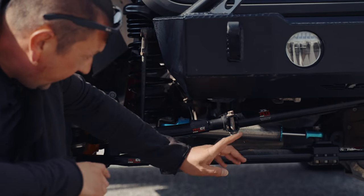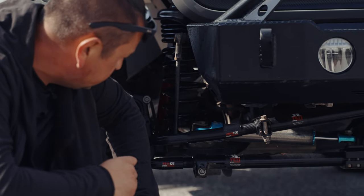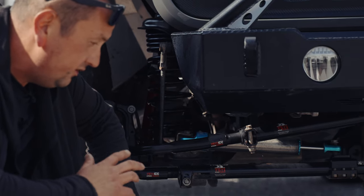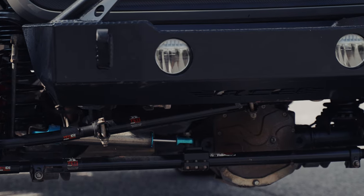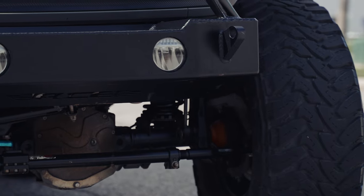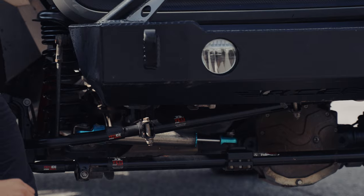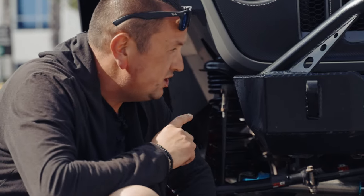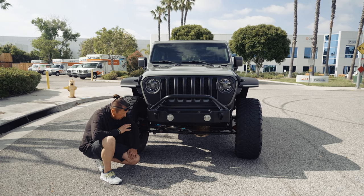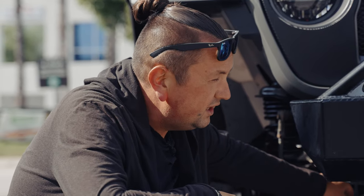This car has 80,000 miles and I can't see any leaks from the transmission or engine, which means the engine is still running good — no sounds at all. This engine, compared to the old one, has been improved with different horsepower. Before, Jeep used the same engine as the Grand Caravan, Journey, and Durango — a lot of different cars shared that engine.